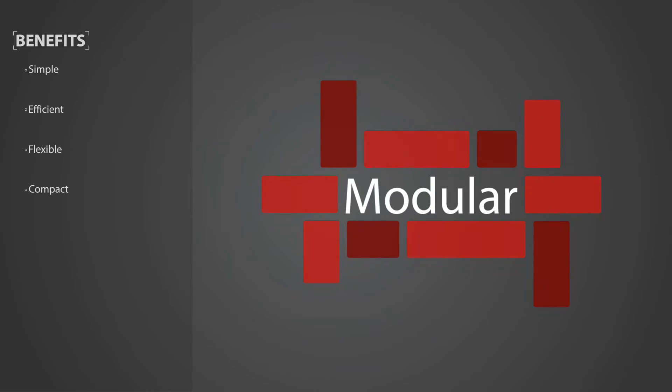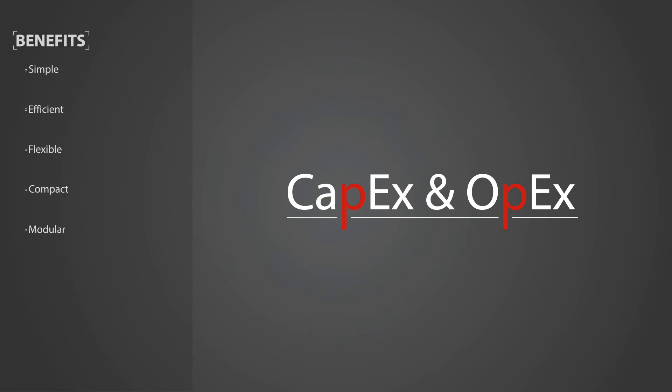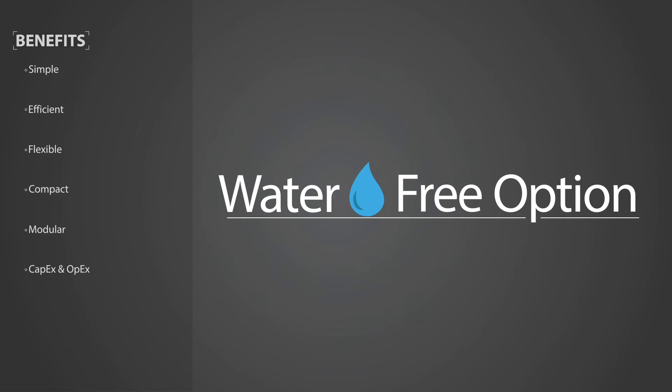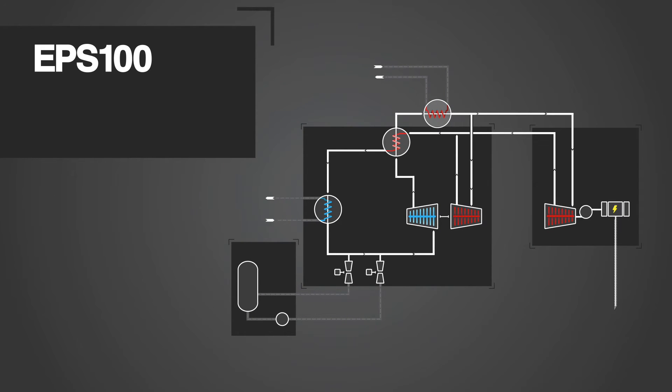A modular skid-mounted system simplifies installation and allows for possible relocation. Capital expenses and operating expenses are reduced compared to other waste-heat-to-power options. In applications where cooling water is not available, air-cooled condensers can be utilized to make the solution a water-free option. There are no incremental emissions due to the closed-loop system. The EPS100 is capable of generating nominal gross power of 8 megawatts and is the first commercial offering, with other product sizes to follow.